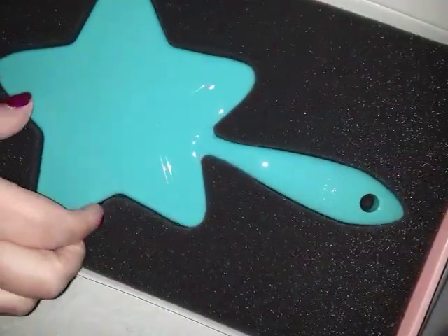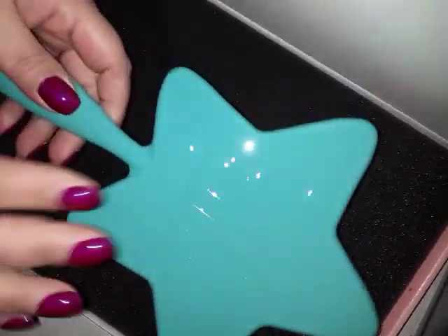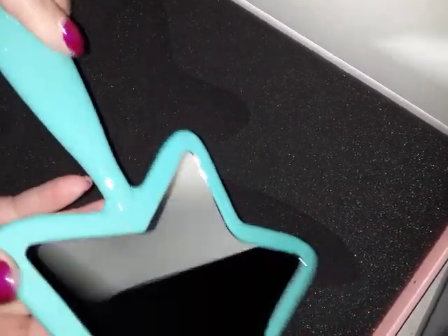That one opened a lot easier. Because it was blue, this is the Breakfast at Tiffany's teal blue. Seems like I'm opening them all upside down. This is just a teal blue — it says Jeffree Star Cosmetics here, and the star logo is there.